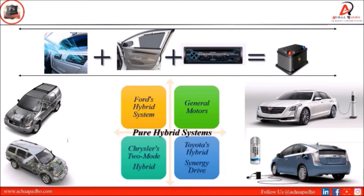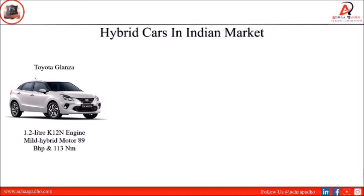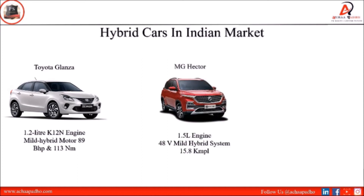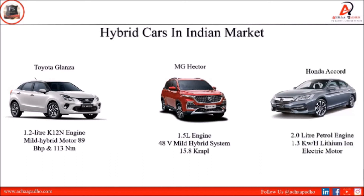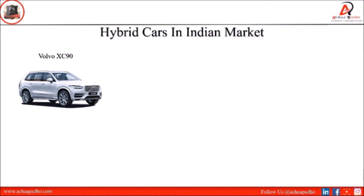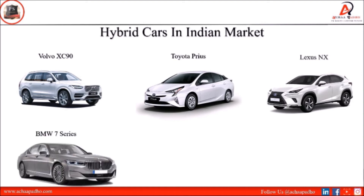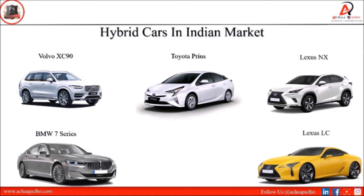In the Indian market, examples of full hybrid vehicles include Toyota Glanza with a 1.2L K12N engine with mild hybrid motor, MG Hector with a 1.5L engine and 48V mild hybrid system, Honda Accord with a 2.0L petrol engine with lithium-ion electric motor, Volvo XC90 with a 2.5L automatic hybrid engine delivering 16.6 km/L with an electric motor, Toyota Prius hybrid, Lexus NX, BMW 7 Series plug-in hybrid, and Lexus LC with a hybrid powertrain using twin electric motors and a lithium-ion battery pack.